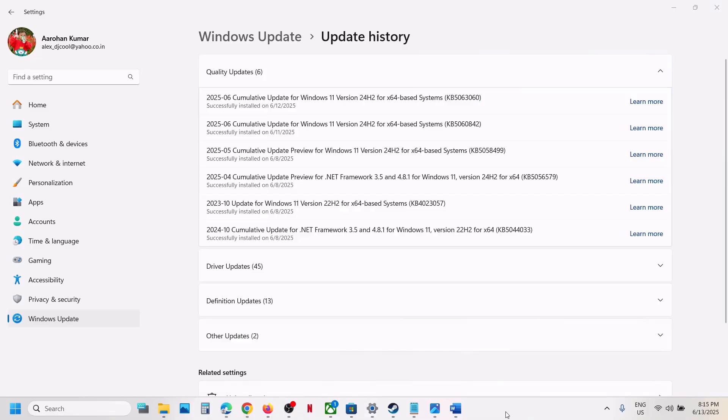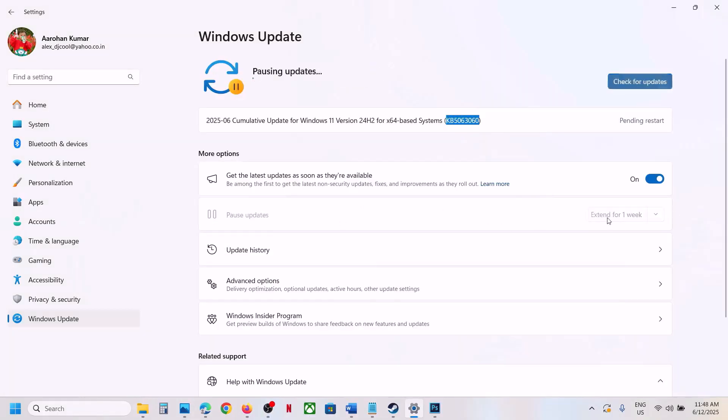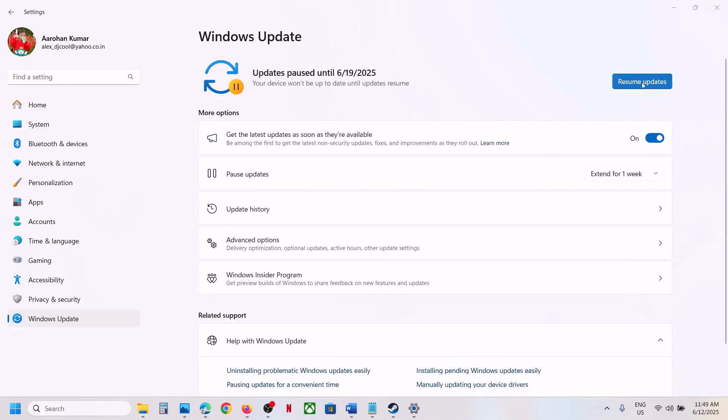First of all, pause the update — click on Pause Update. This process may take some time. Once paused, click on Resume Updates. You have to pause the update and then resume updates, and then check. Still not working? Please follow the rest of the steps shown in this video.